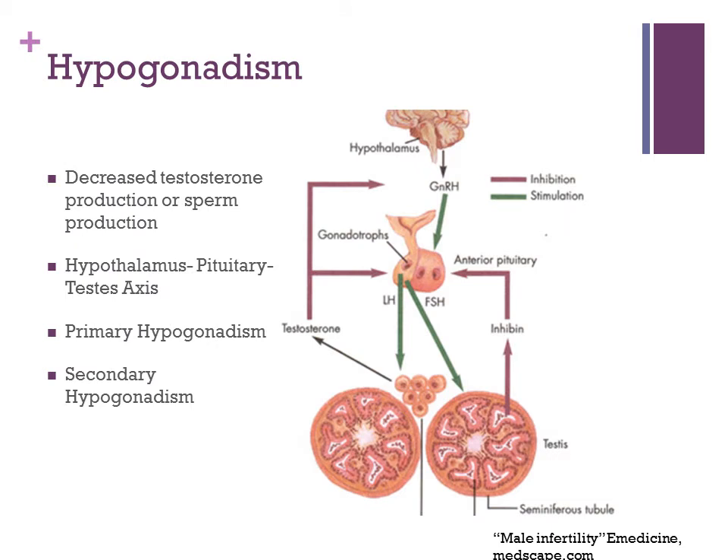Let's start off with a definition of hypogonadism. It's defined as decreased testosterone production or decreased sperm production. I just wanted to review the hypothalamic-pituitary-testicular axis. The hypothalamus releases gonadotropin-releasing hormone, which then acts on the pituitary, which then generates luteinizing hormone or follicle-stimulating hormone, which then acts on the testes and specifically on the Leydig cells, which produce testosterone.